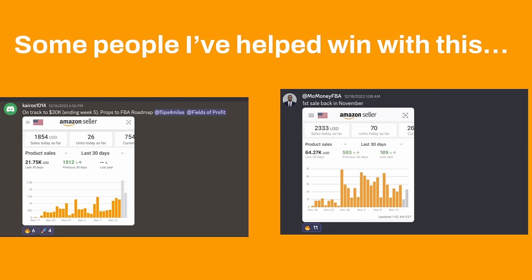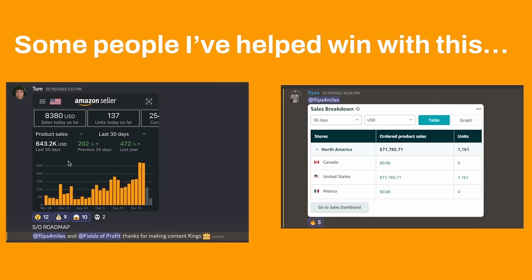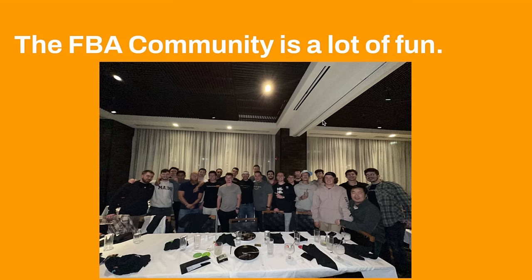I've also helped a bunch of people win with this strategy. We can see some wins from our Discord — showing love to Pulitzer Miles and Fields of Profit. Mo's got pretty great numbers heading into December. We're just getting out of Q4 and into Q1, which is actually the best time of year to get started. Even if you're a complete beginner, there's a lot pushing you in the right direction. If you watch this whole video and take notes, I'm going to put you onto a ton of free game. Tom was able to do crazy numbers, and Ryan hit 71K in sales for the past 30 days.